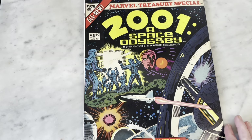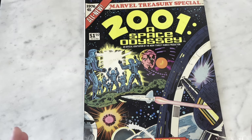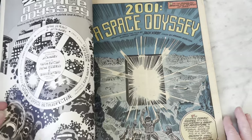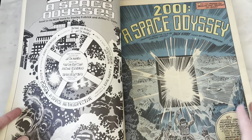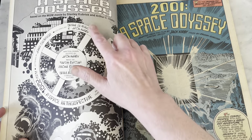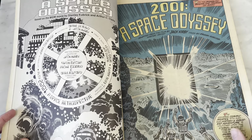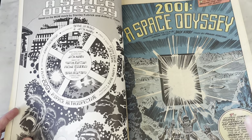Marvel did these Treasury Editions in the 70s, and DC did them too, and this is fantastic. I don't know how this came into being, but they were doing adaptations of movies. This is Jack Kirby writing and drawing 2001: A Space Odyssey, and the art is just going to blow you away. It's colored by Marie Severin and Jack Kirby — Marie Severin, a big unsung hero of the Marvel Comics bullpen.